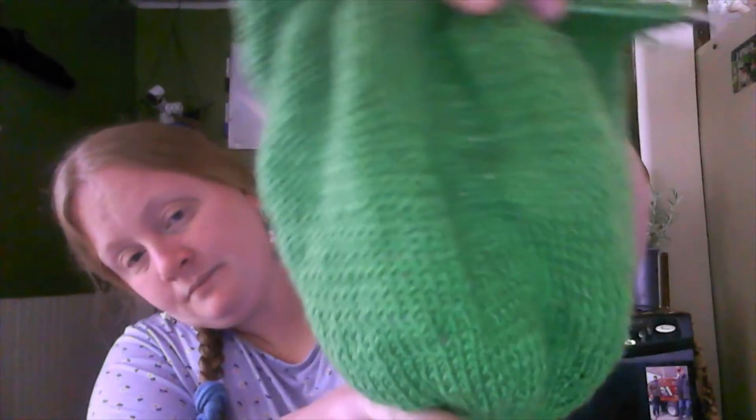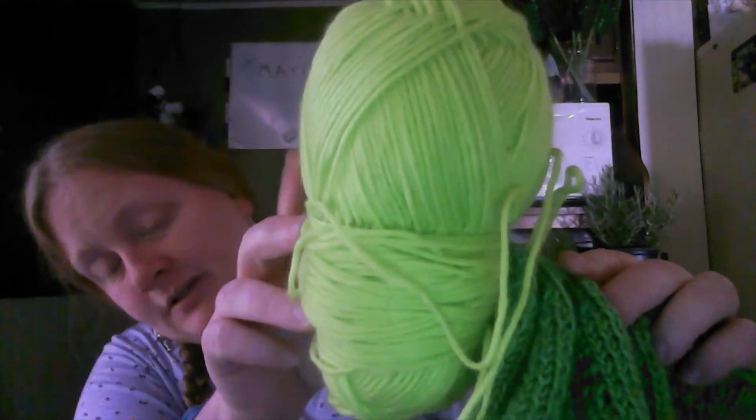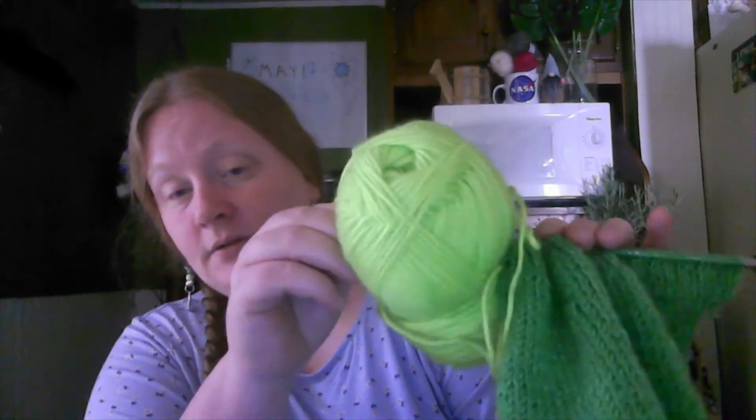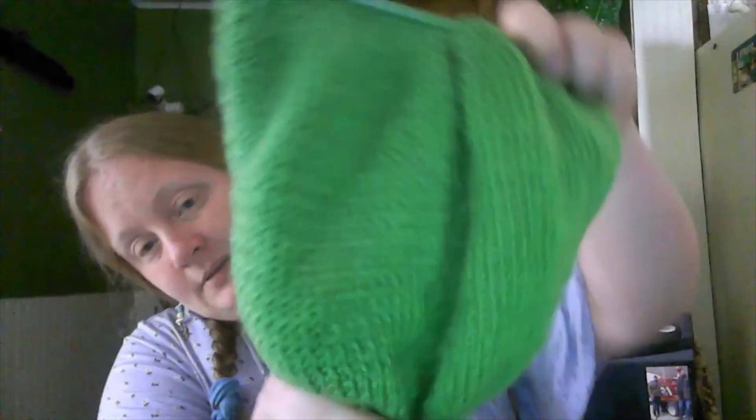On a happy note, my gnome is almost done! I got the body done, so I'm about to cast on for the hat — it shouldn't take too long because you're decreasing, not increasing. I'm excited, I can't wait to get it done. He's just so cute and he's not tiny — he's a big one! There's a gnome in the back watching me — my daughter got it for me.